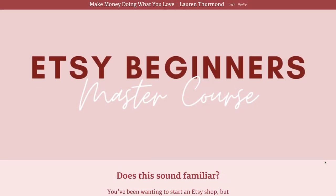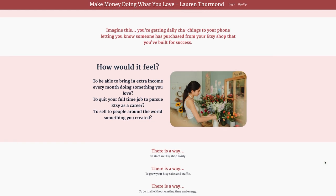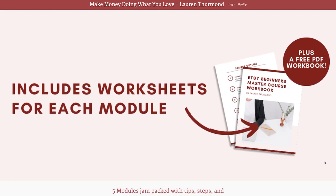If you guys are just getting started on Etsy and you need a little bit of additional help, I want to recommend that you sign up for my Etsy Beginners Master Course. I talk a lot about photography as well as the other aspects of Etsy businesses like your branding, actually getting your shop started with a literally step-by-step tutorial, as well as a ton of other tips for marketing and so much more so that you can create a successful Etsy shop. I'm going to be linking it for you guys up here in the corner of the video as well as down below if you want to go and sign up.